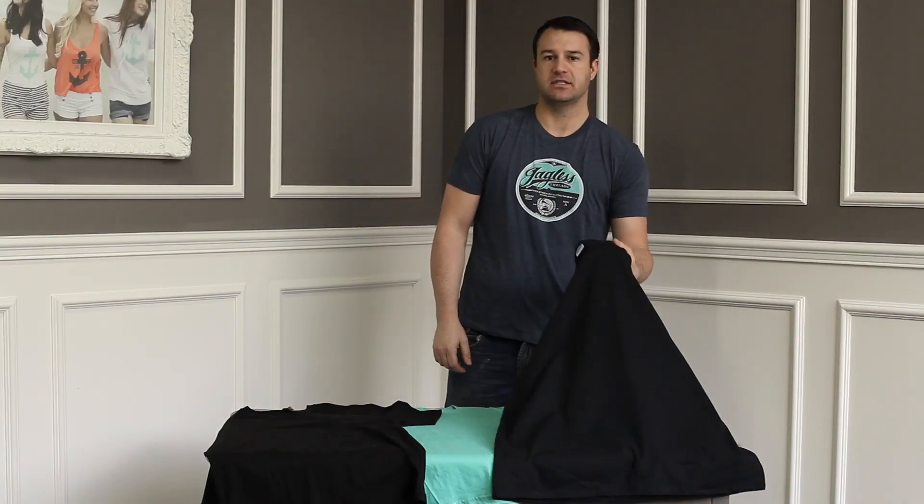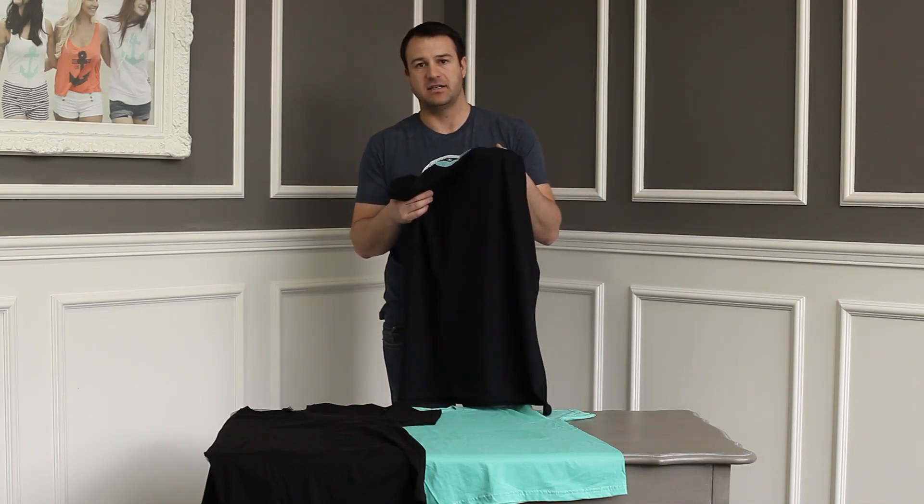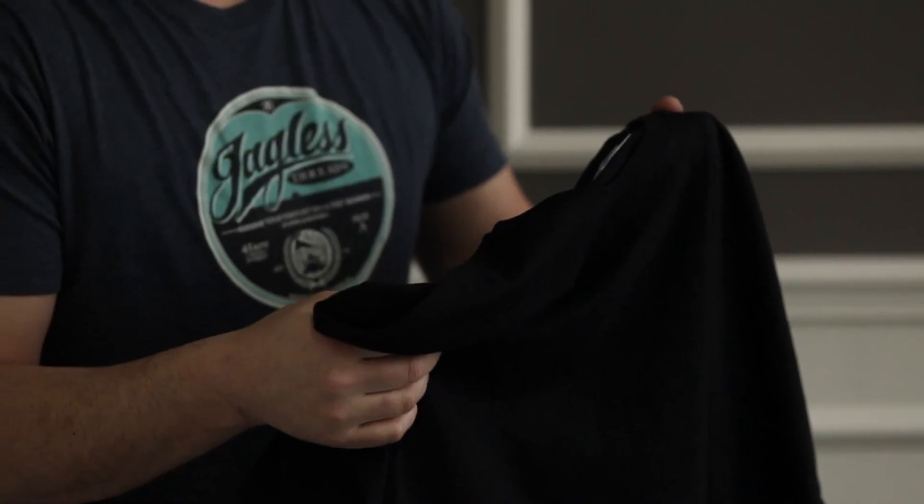The good t-shirt we offer is the Gildan 2000. It's very durable, it's thicker, it's 100% cotton, it discharges pretty well, and it's very cost-effective. It's great for events, restaurants, and construction companies.